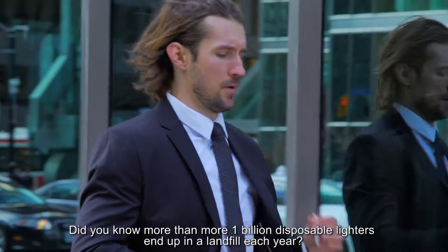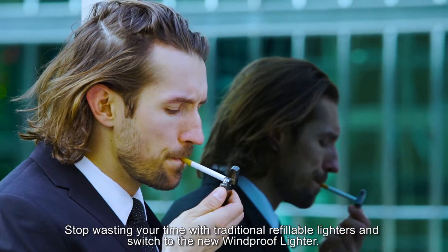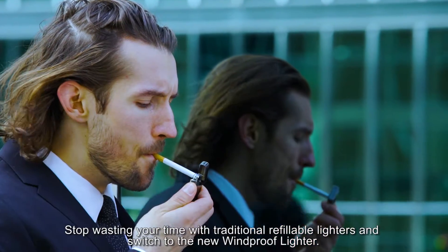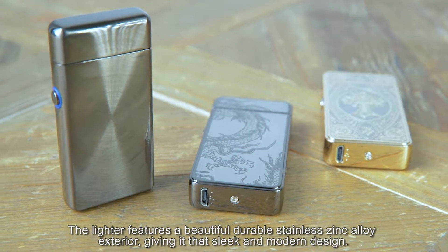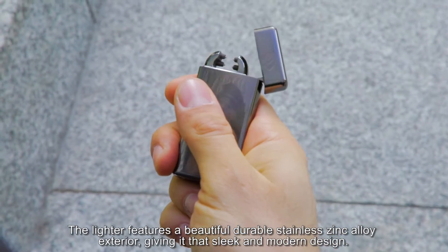Did you know more than 1 billion disposable lighters end up in a landfill each year? Stop wasting your time with traditional refillable lighters and switch to the new windproof lighter. The lighter features a beautiful durable stainless zinc alloy exterior, giving it that sleek and modern design.